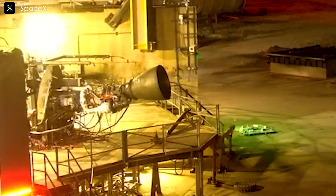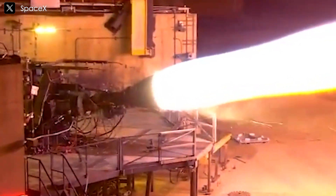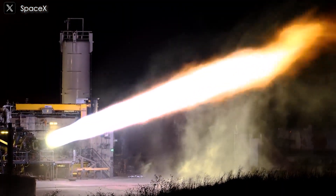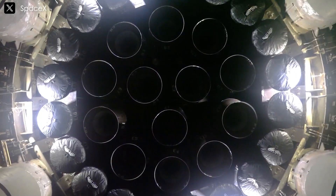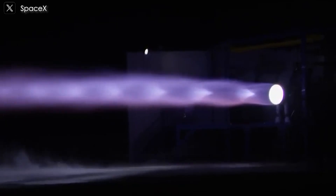The thrust-to-weight ratio is a crucial metric for rocket engines, reflecting their efficiency and power. A higher TWR indicates a more capable engine, allowing the rocket to accelerate faster and reach higher altitudes. In this context, Raptor 4's TWR of 220 surpasses the Merlin 1D, placing it at the forefront of rocket engine performance.